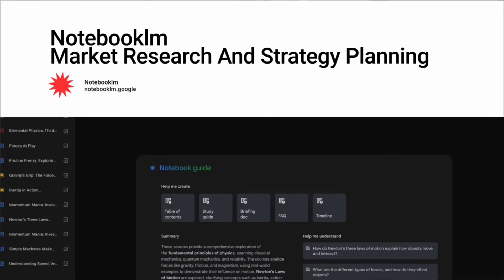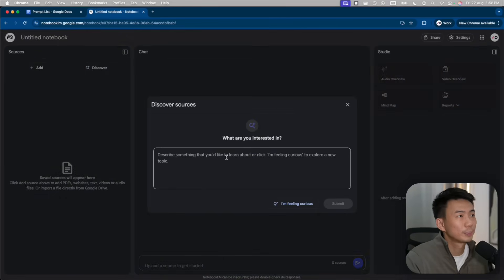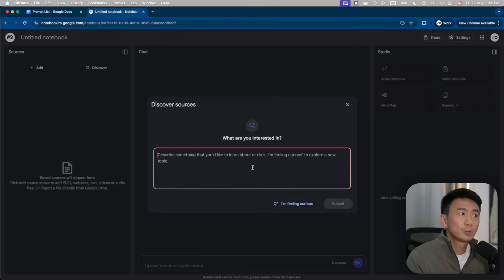Before we can build anything, we need clarity. Most businesses don't fail because of execution — they fail because they picked the wrong niche or industry. That's why research and validation is step one. You need real data before you commit time, money, and energy into your new business. And that's why we're going to use NotebookLM for the research. So this is the interface of NotebookLM, and this is where everything starts. One of the most powerful features here is Discover Sources. Instead of bouncing around search engines or collecting files manually, we can search directly inside NotebookLM for reports, articles, community discussions, and studies, and then pull them straight into my notebook.